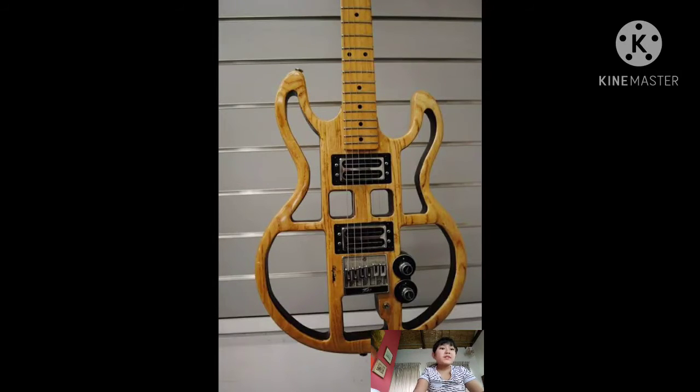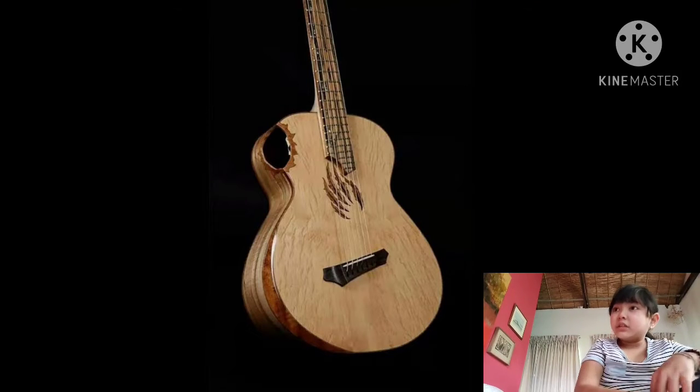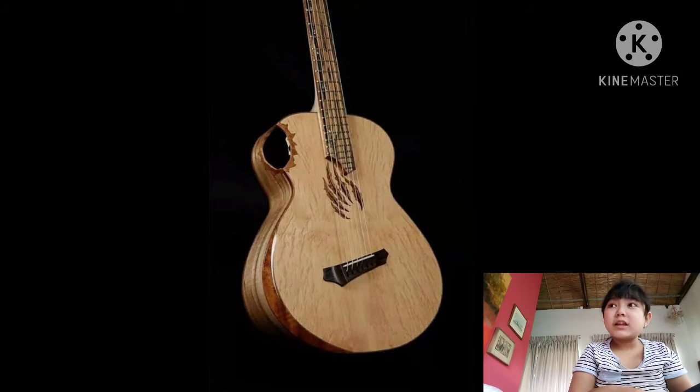On to our next guitar. That guitar doesn't look very unique, but the only unique feature is that the hole is on the side — there's no hole in the middle. I have never seen a guitar like that in real life, only in pictures. On to our next guitar.